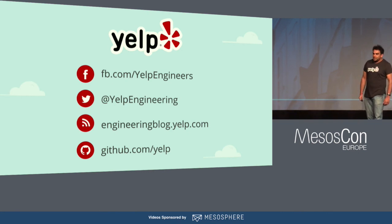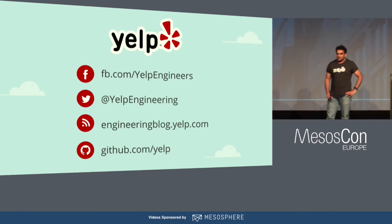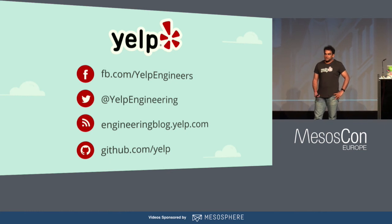That's all I have for this talk. Does anybody have any questions? Thank you.